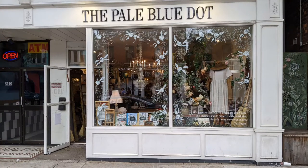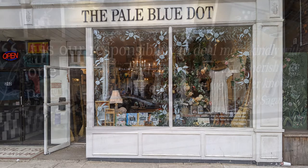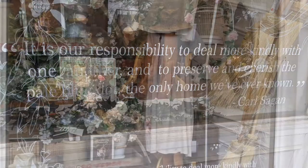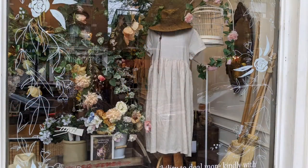Here's the Hawaiian Shirt Papa tour of the Pale Blue Dot — an antique, vintage, and other items shop on James Street North in Hamilton. That's a great saying on the front window, too. It's a sampling of what they've got inside, shown in the window very nicely.